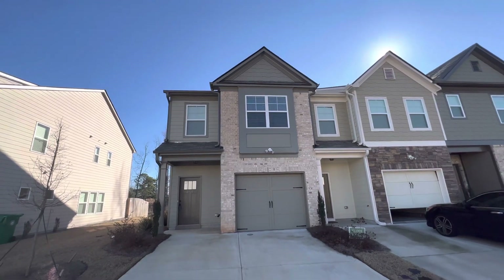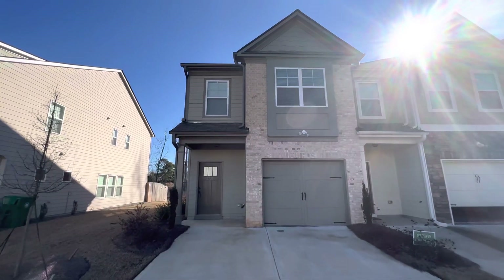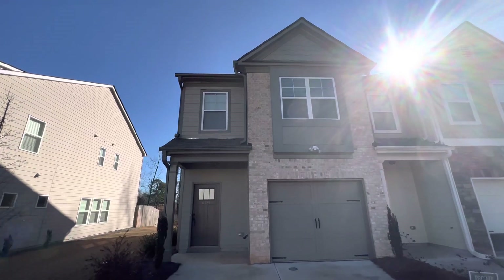Hey YouTube, we're at it again. We are at a rental townhouse down here in LaTonga, Georgia, right down the street from LaTonga High School.